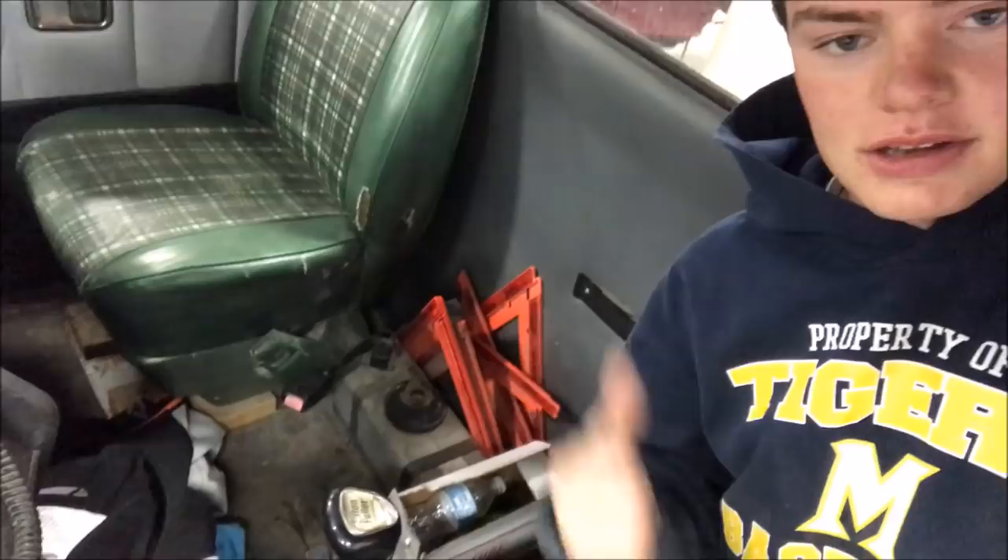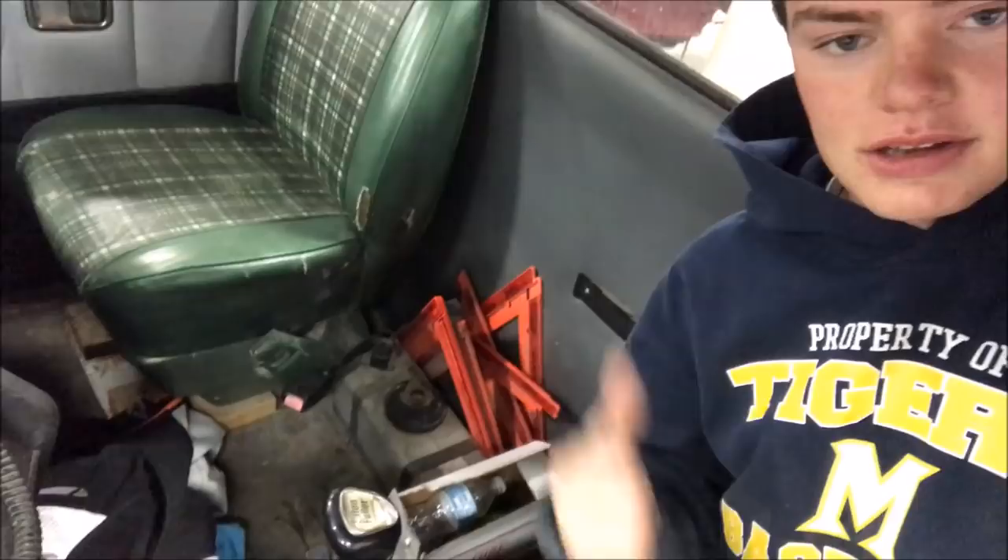This needs greased, so does this, and this, as well as that — and right here, here, there, there, here, here, here, right here, here as well. Then I'll crawl underneath and get the ones down there. The inside of the cab needs vacuumed out as well as the trash that's in here, and man these windows are dirty.